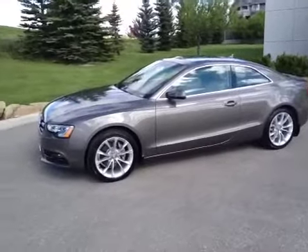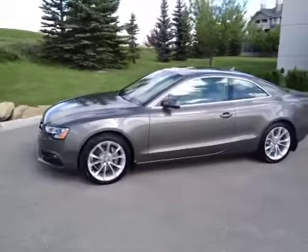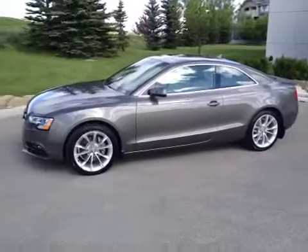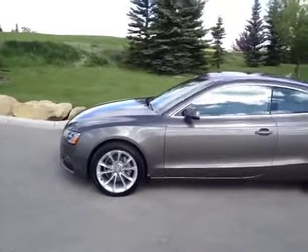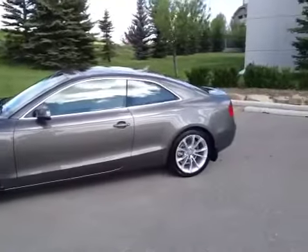This is a certified pre-owned vehicle. It is Dakota grey metallic in color with a velvet beige interior. It does have fine grain ash natural wood inlay, a rear view camera, and a front grille panel.